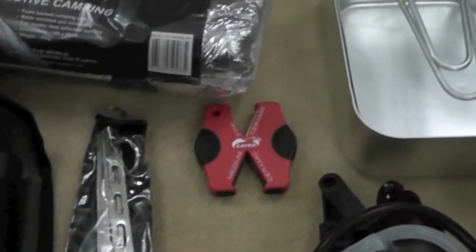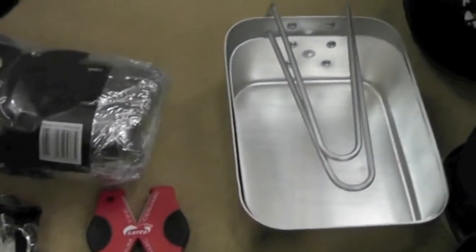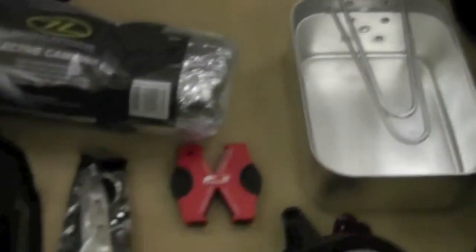Next to that I've got a knife sharpener — pretty much a must. And I've also got my two containers to cook food in.